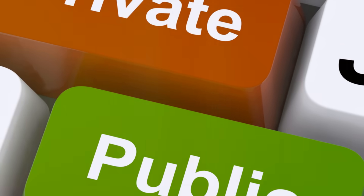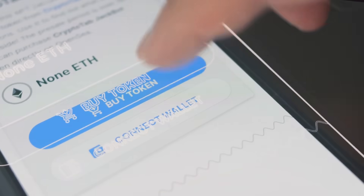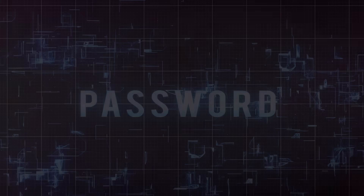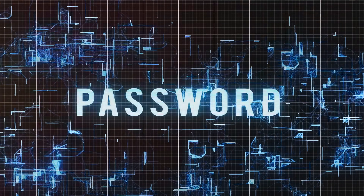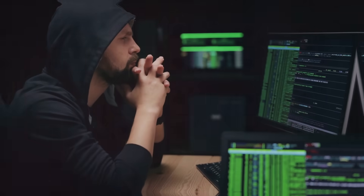Here's the deal. There are two types of keys: public keys and private keys. Think of the public key like your email address — you can share it with anyone to receive crypto. But your private key? That's your password. If someone gets hold of that, it's game over. They can clean out your wallet faster than you can say blockchain.